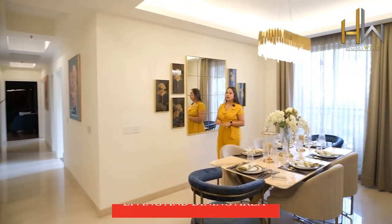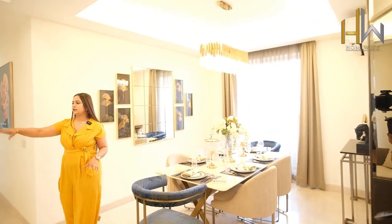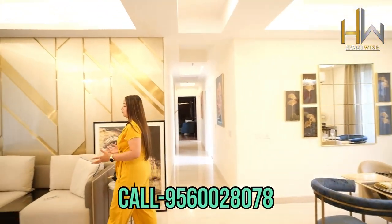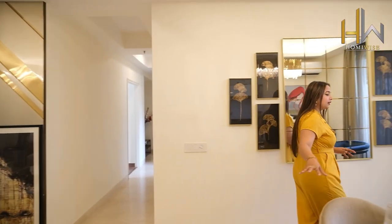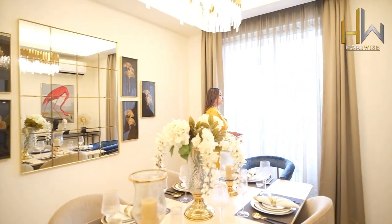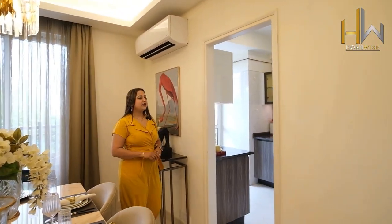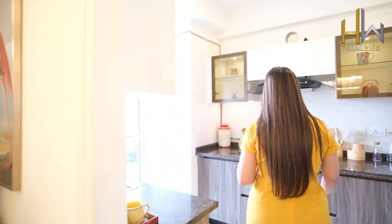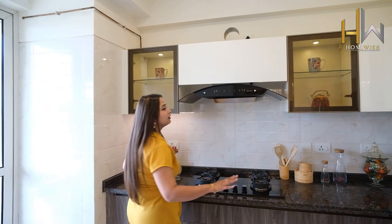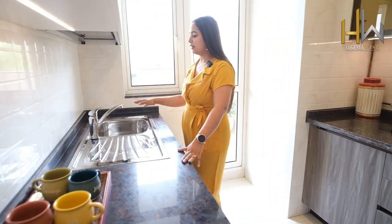Look at the space — it is a very huge and spacious area they are providing here. You can do a gathering of 5 to 6, even more than 7 people here. This is the dining area where approximately 6 people can enjoy lunch and dinner. They are also providing an open modular kitchen, a very good concept which is very trending nowadays. They are providing a very good furniture setup and a sink and everything.